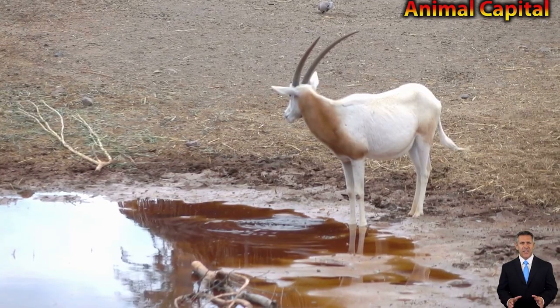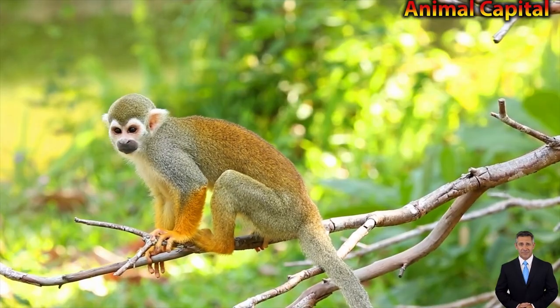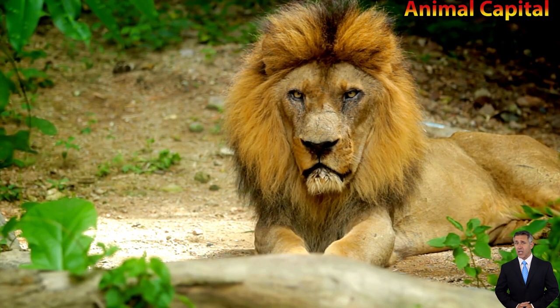If you have prolonged eye contact with this breed, he or she might find this as a challenge and respond aggressively at times. They can even turn dominant towards same-sex dogs as they might find it as a tussle to establish their supremacy.